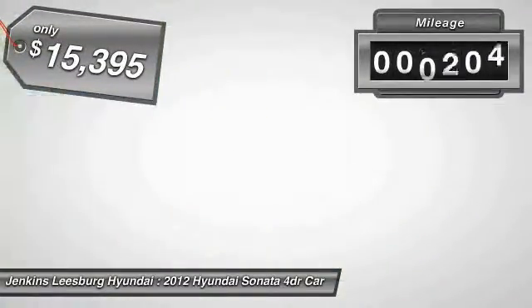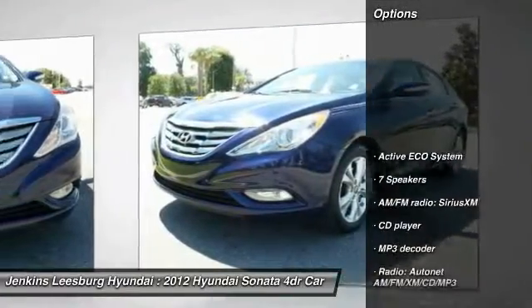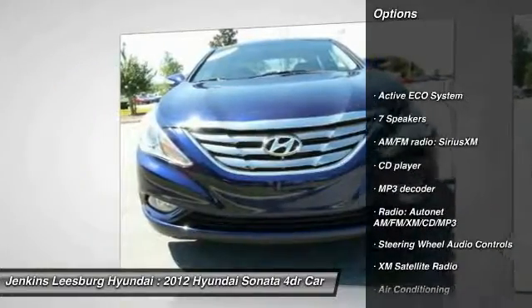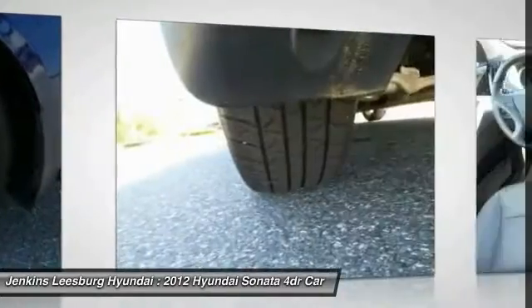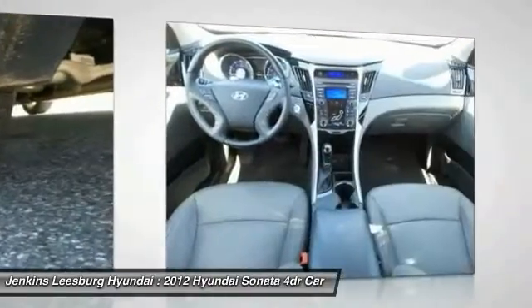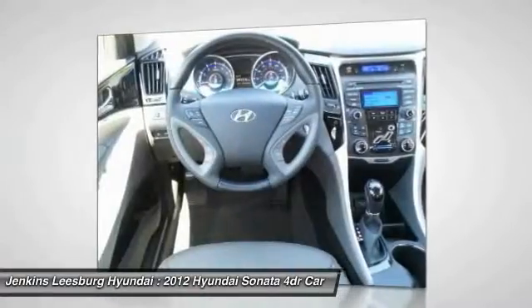This vehicle has less than 40,000 miles. Here are some of this vehicle's great options: traction control, keyless entry, anti-lock braking system, stability control, steering wheel audio controls, XM satellite radio, moonroof, Bluetooth, leather-wrapped steering wheel, and dual airbags.